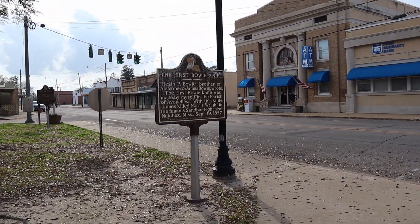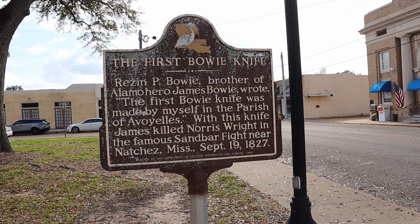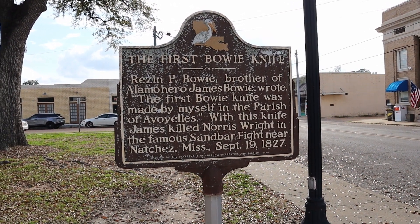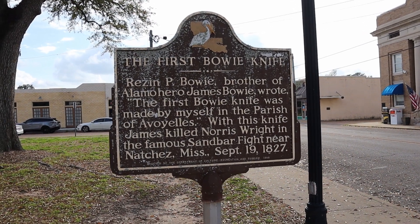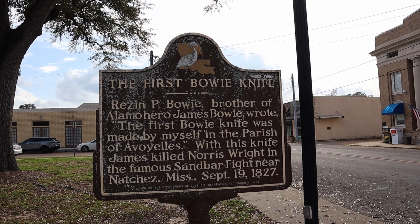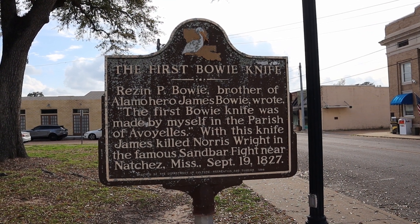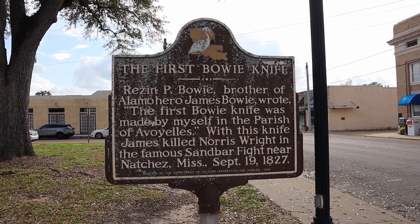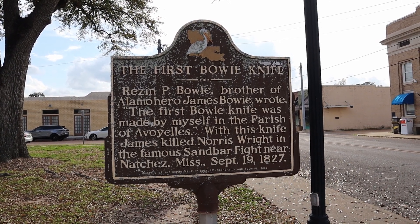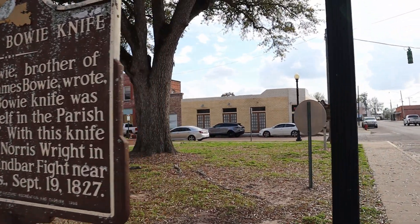This plaque is about the first Bowie knife. It says Resin P. Bowie, brother of Alamo hero James Bowie, wrote: 'The first Bowie knife was made by myself in the parish of Avoyelles.' The knife was forged here — and with this knife, James killed Norris Wright in the famous sandbar fight near Natchez, Mississippi, on September 19th, 1827. So the first Bowie knife was physically made here in Avoyelles Parish.